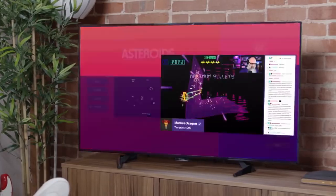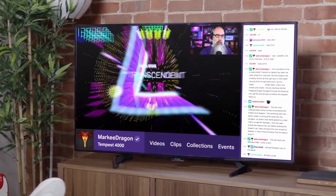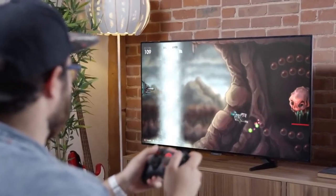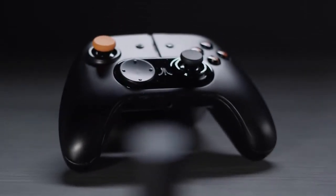Consuming media differently, having different social experiences around this type of media — taking everything we loved about that first, simple retro Atari experience the first time we used it and bringing it into a modern context, which is a bit more complex.